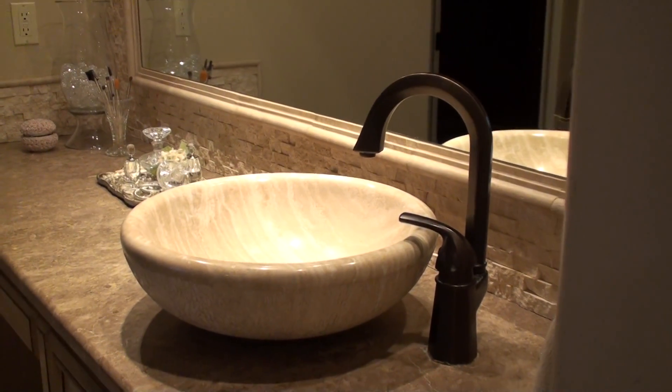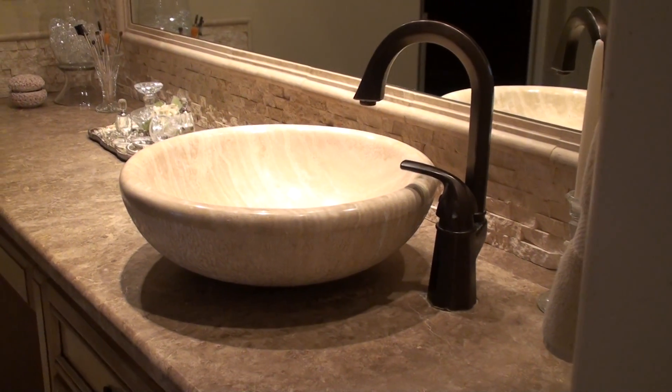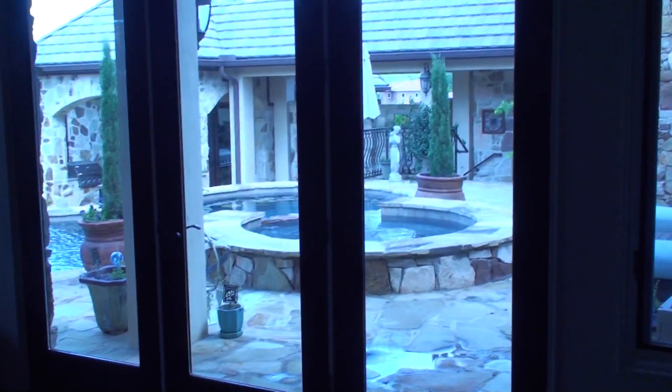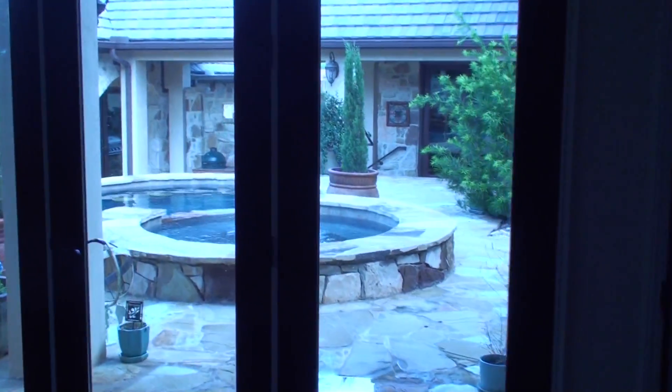Love that sink. Looking out again, there is this fabulous view of the water feature out here.